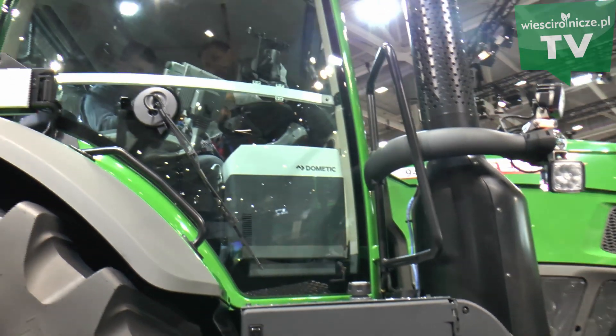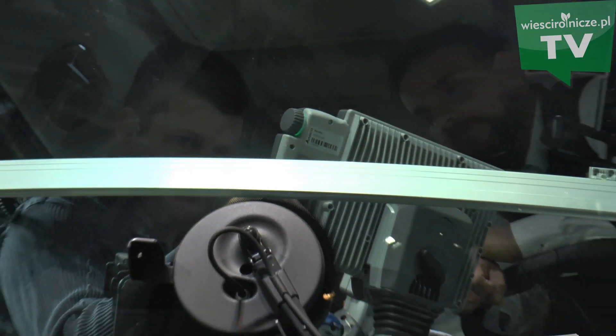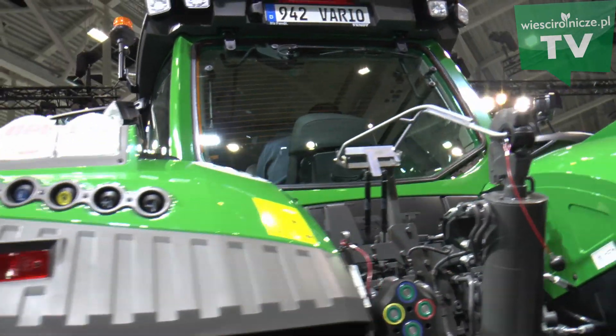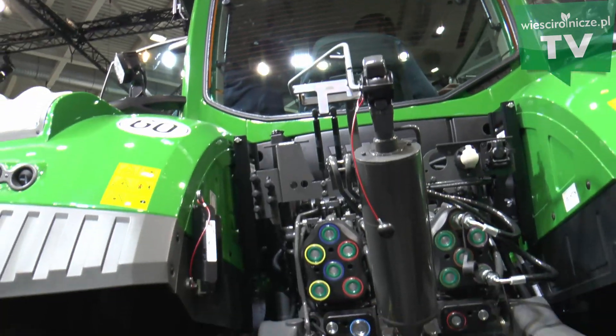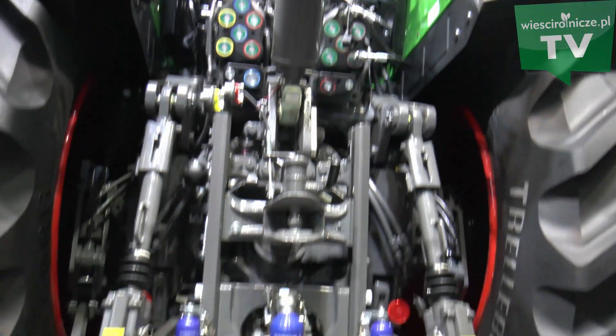Wydajny układ hydrauliczny – możemy tutaj mieć 6 par zaworów hydraulicznych z tyłu plus dwie z przodu. Możemy mieć pompy o wydajności nawet do 430 litrów na minutę dla bardzo zaawansowanych narzędzi. Mamy sterowanie przepływem oleju z kabiny ciągnika, więc do każdej maszyny jesteśmy w stanie się dostosować.